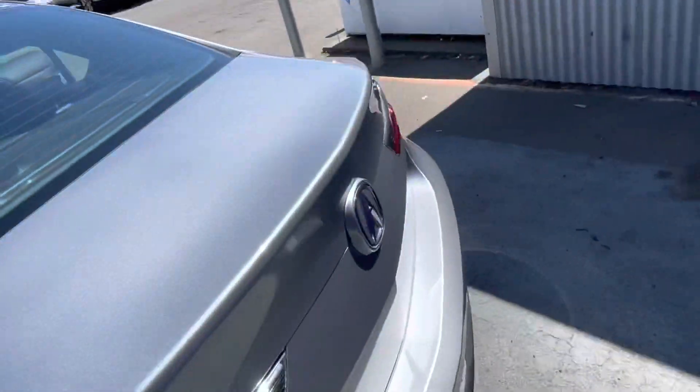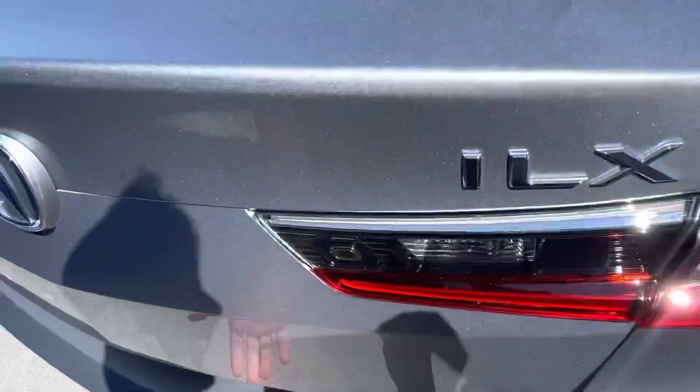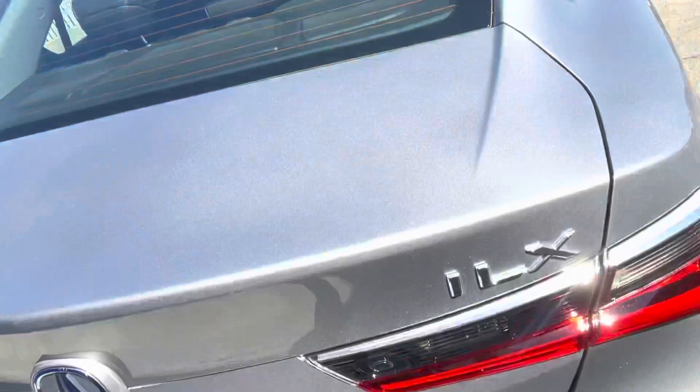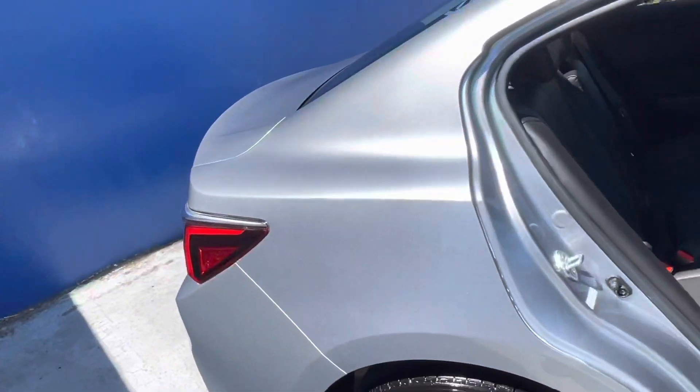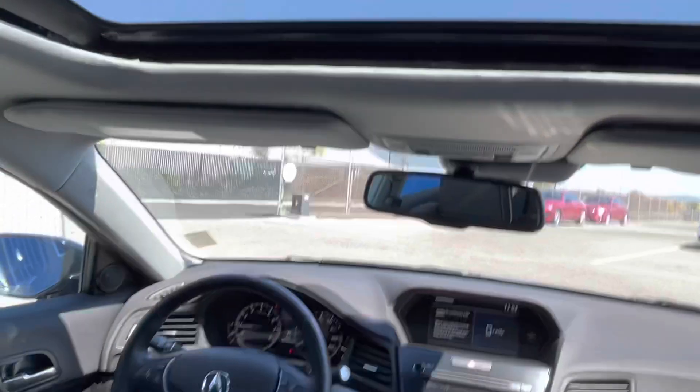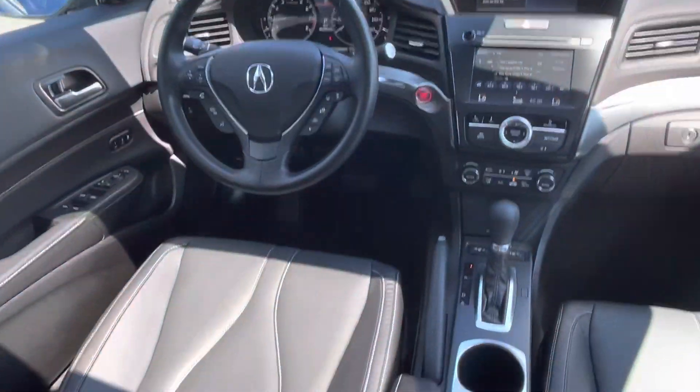Some of the key features about this ILX is that it has leather seats, a sunroof, heated front seats, backup camera, satellite radio, iPod MP3 input, CD player, aluminum wheels, keyless start, dual zone air conditioning, blind spot monitor, and smart device integration.